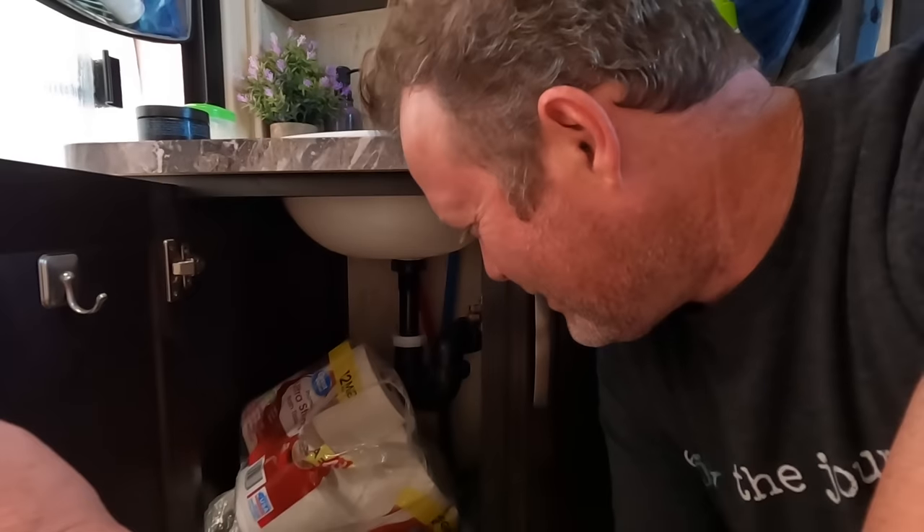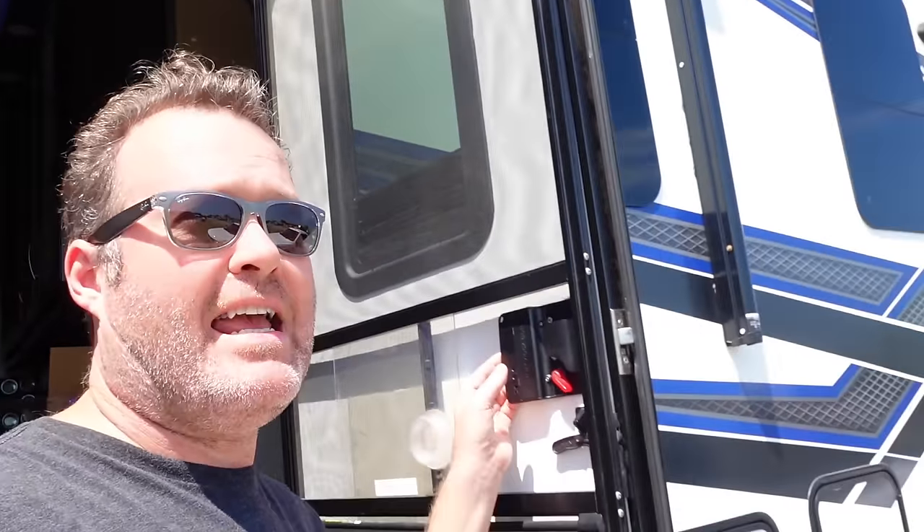Why does your RV bathroom smell like the black tank? I got this quick tip from Jim over at Clean Tank on what to do — and no, it's not a break somewhere in your black tank, which is what I thought it was. When I open up underneath the sink it just reeks in here. I thought there was a crack in the black tank or something mechanically wrong, but actually I'm going to go up on the roof of the RV and do something really quick to make sure it's clear and venting properly.